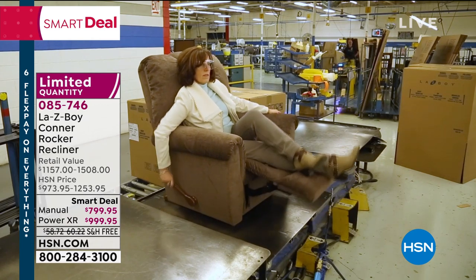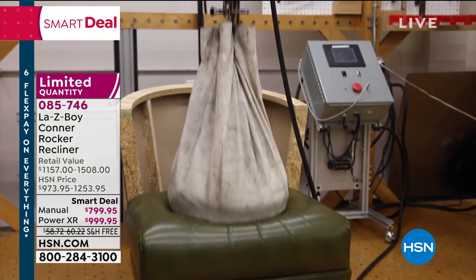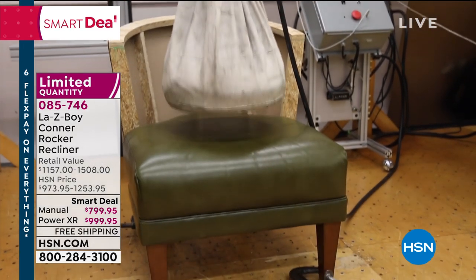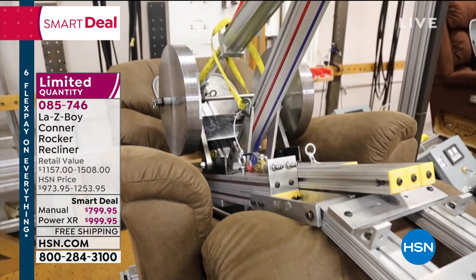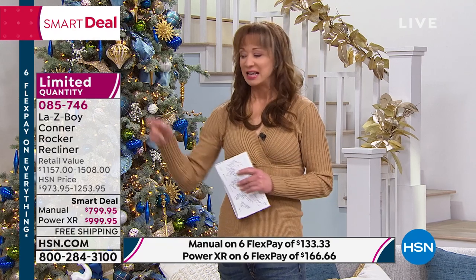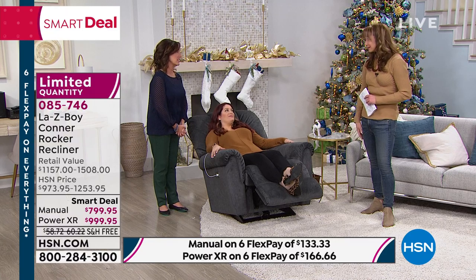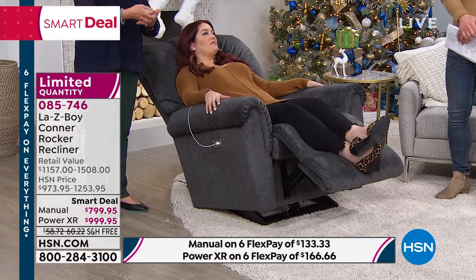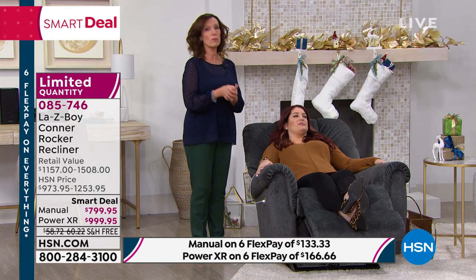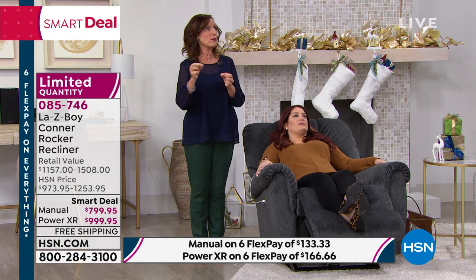We're just thrilled to have Lazy Boy here. The only problem is: if you're not shopping now, when Lazy Boy is back — only one more time before the holidays — it's not this. It's no longer this smart deal we put together for their debut at HSN. They'll have fantastic things, but it will not be this configuration and it will not be this price. So tonight, let's make those dreams come true.